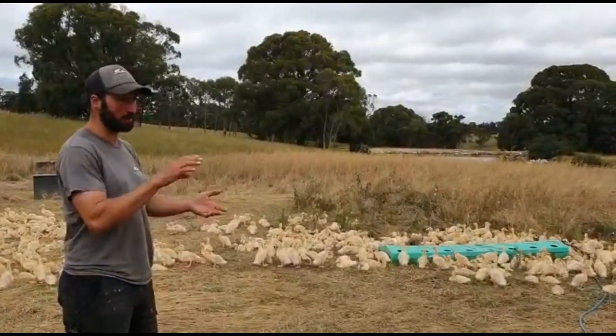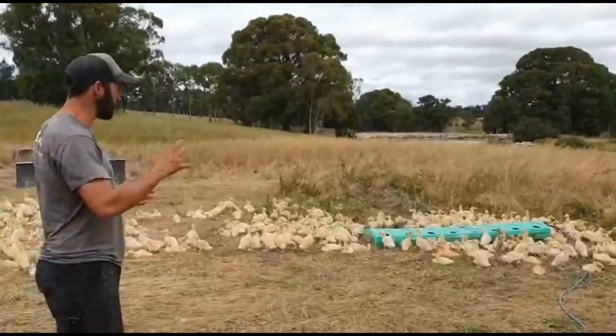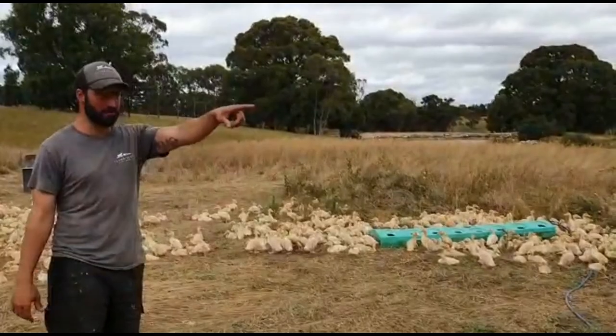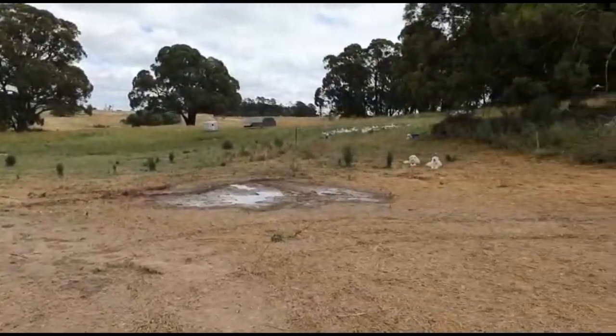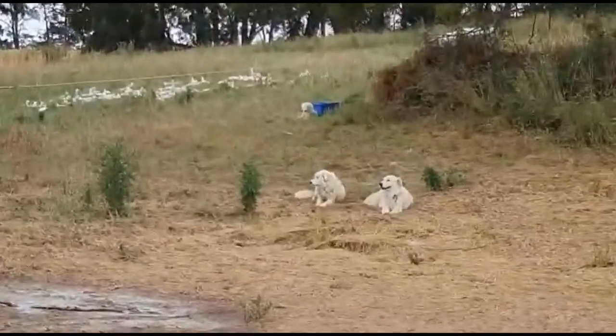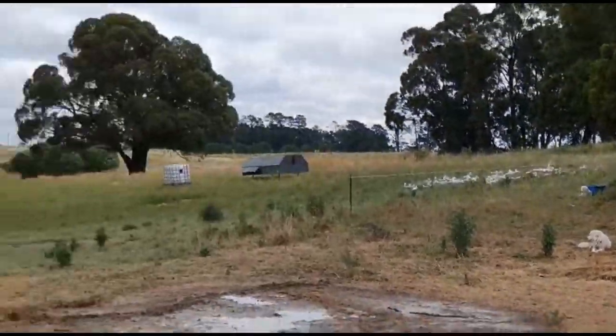So two weeks old all the way through to seven weeks old here. This is a ten-acre cell — they can go wherever they want, there's no nets, no constraints. And if you just pan over there, that's the reason this whole thing succeeds: those beautiful Maremma dogs. We've got No Name over there with Ginny, and then there's a puppy up in the background as well. This is how it all starts.